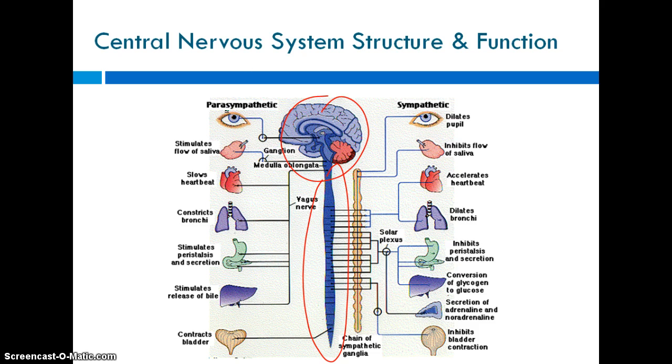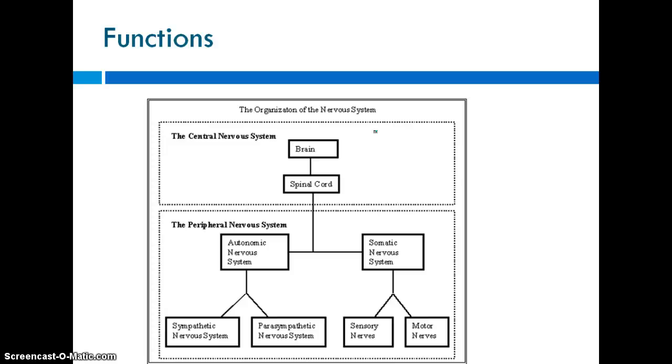The brain has direct control over some things, but there are many things that the spinal cord has direct or indirect control over. We're not going to look at each individual one in all its detail. We're just going to look at how the central nervous system fits in with everything else in the nervous system.